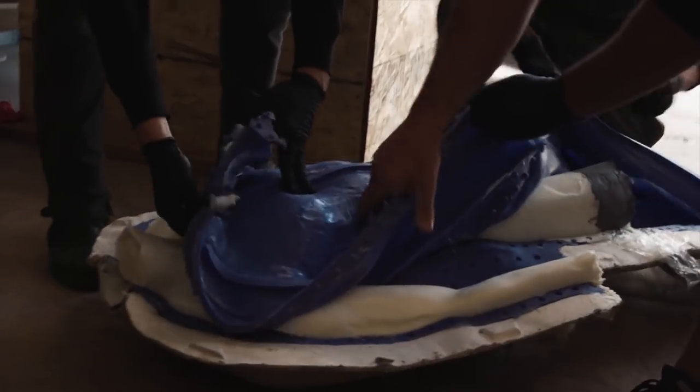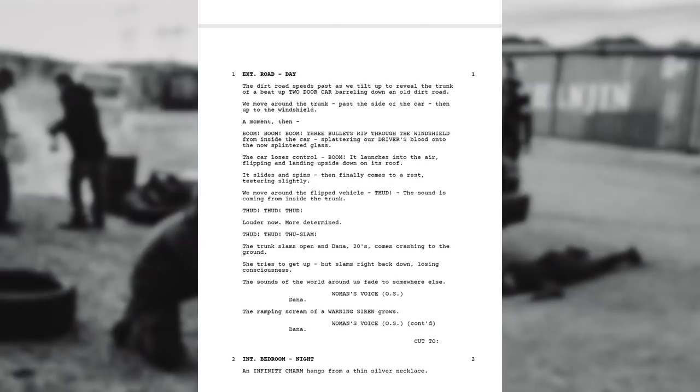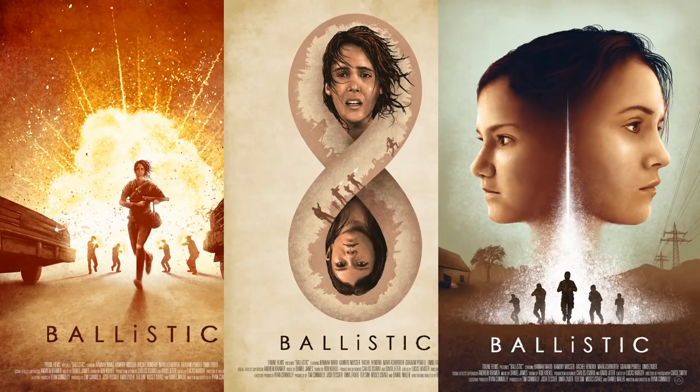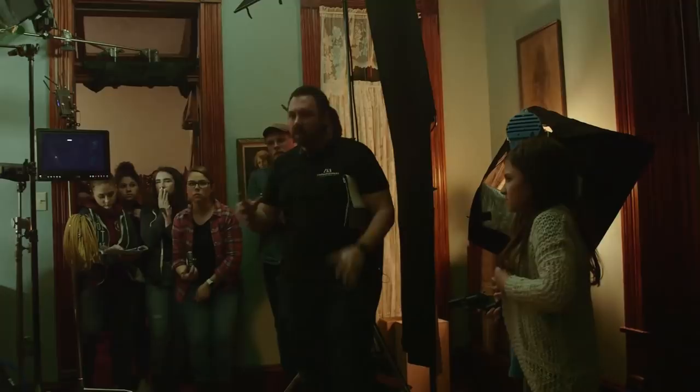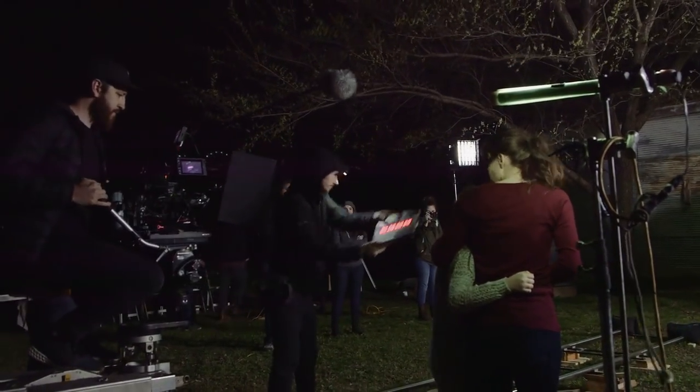Then we have a trip to the FX house that made our fake body that we blew up in the film, the shooting script, and all three digital copies of our posters. The idea and hope behind this pack is to bring you info that you would usually only be able to get by being on set for a larger project like this.